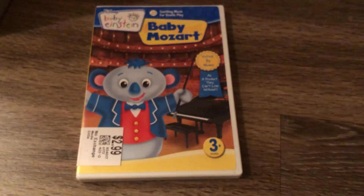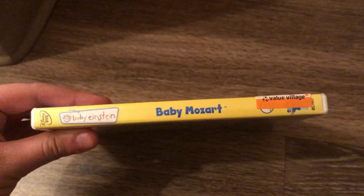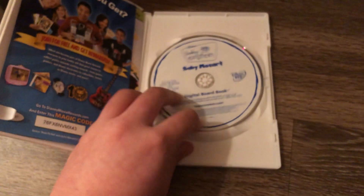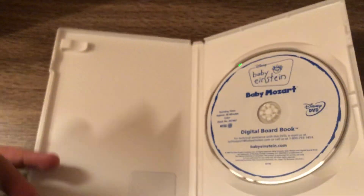Next DVD is the Baby Mozart 2008 DVD. Front, spine, and the back. And as you can see, there's the Canadian Home Video G-rated label. Here's the disc, and here is the Baby Mozart 2008 or 2009 booklet and the Disney Movie Rewards.